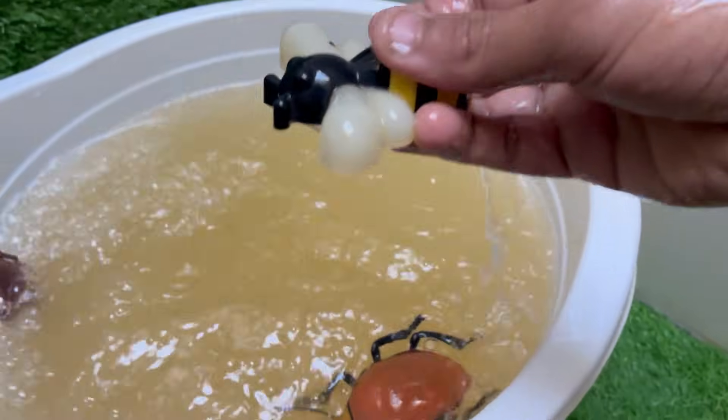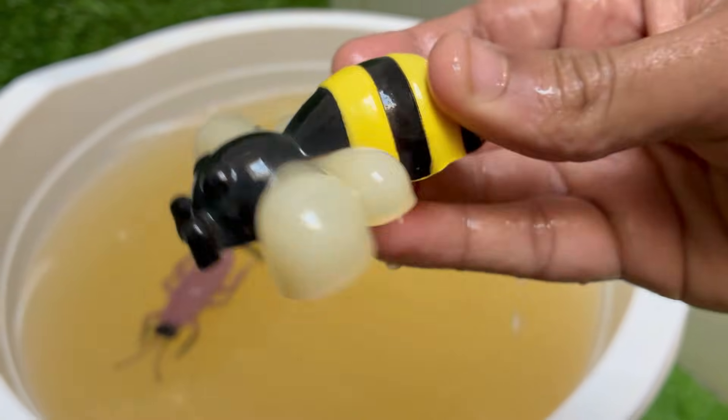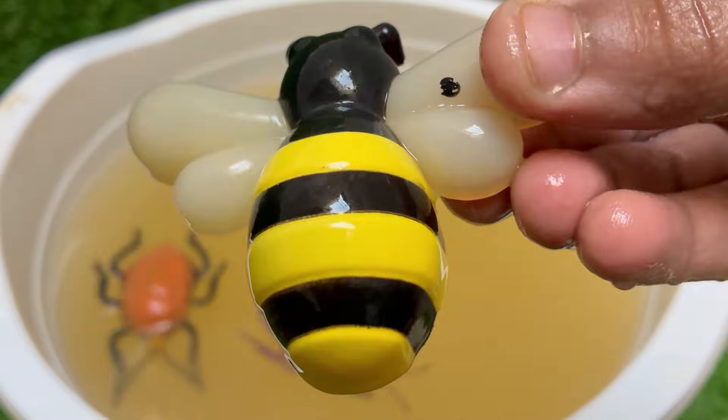Honeybees are responsible for pollinating around one-third of the food we eat, including fruits, vegetables, and nuts. The buzzing comes from the rapid beating of their wings — about 200 times per second.